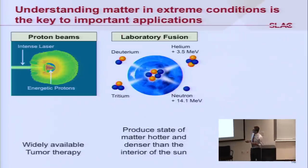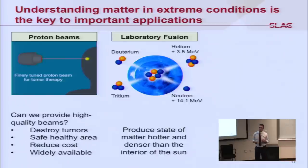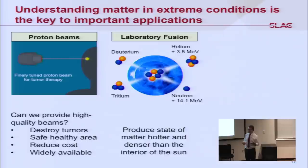Let's talk about proton beams. This shows an intense laser beam producing energetic protons. If we can control this, we have a chance to heal tumors inside the human body — directly destroying tumors with the proton beam without a big effect on surrounding healthy tissue. Our goal is to reduce the cost of tumor therapy and make it widely available. The proton beam energy we need is 200 to 300 MeV.